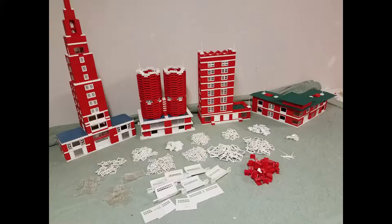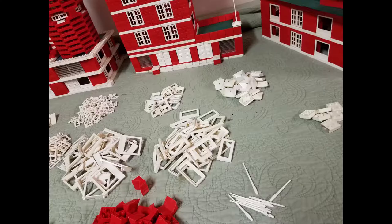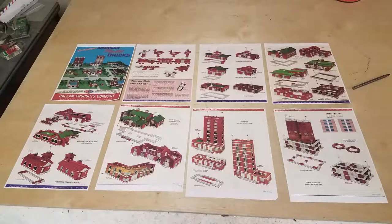Elgo Products, which was a division of Hulsom Company based in Chicago — Elgo, that's E-L-G-O — had the registered trademark to these. That was 10 years before Lego came out with their snap-on brick design.